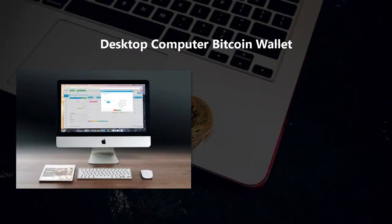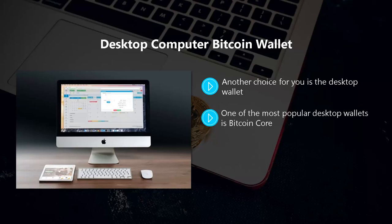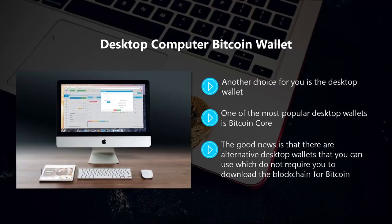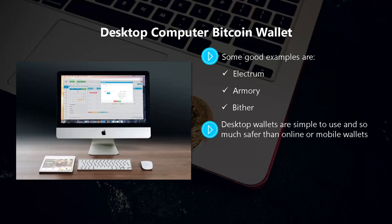Desktop computer Bitcoin wallets are a much safer choice than online or mobile wallets. You download an app for your computer or laptop and store your private keys in it. One of the most popular desktop wallets is Bitcoin Core, though it requires downloading the complete blockchain — at least 150 gigabytes of spare disk space. There are alternative desktop wallets that don't require downloading the full blockchain; instead they use Simple Payment Verification (SPV) technology. Good examples include Electrum, Armory, and Bither.